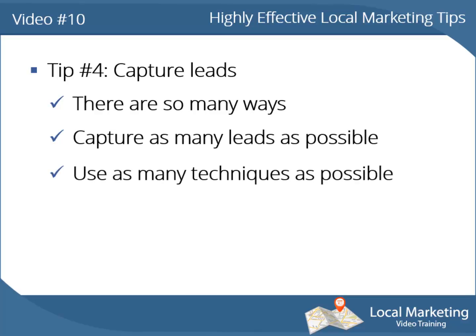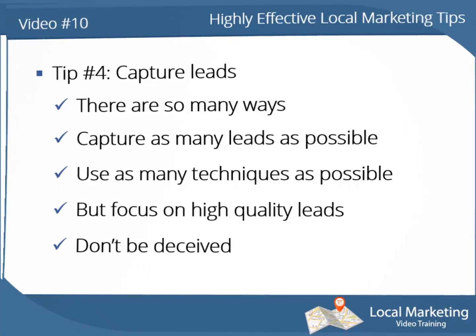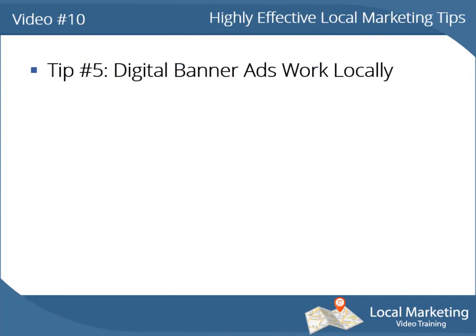But remember to focus on the techniques that allow you to get high quality leads. Don't be deceived by those crazy online services offering you thousands and millions of leads for twenty or forty bucks — those are not quality leads at all.